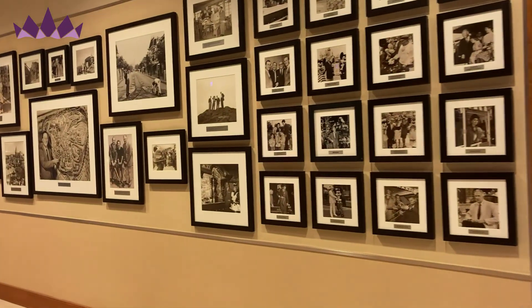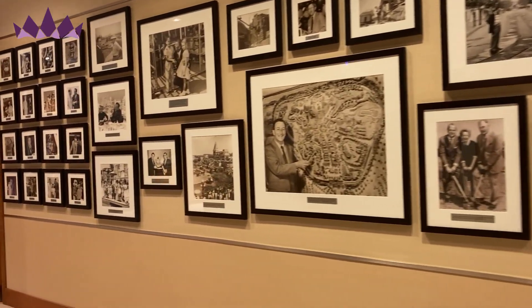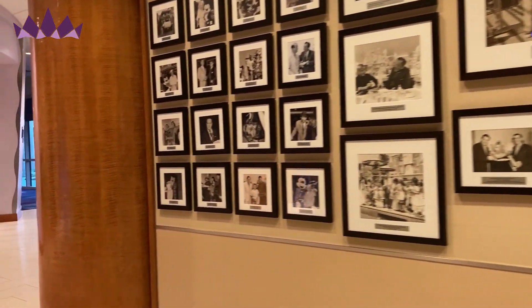I love this hallway and seeing all of these smiling faces with Walt through the years — seeing a picture of Disneyland on opening day and how proud Walt was of what he created.